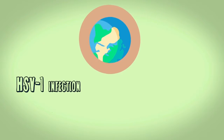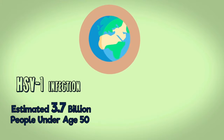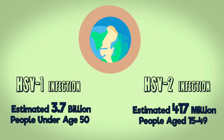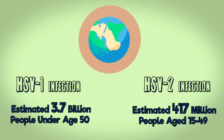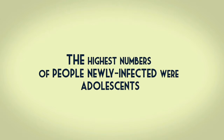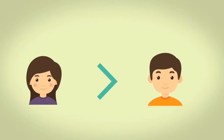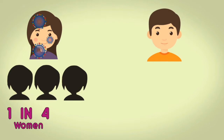According to the World Health Organization, an estimated 3.7 billion people under age 50 have HSV-1 infection globally, and an estimated 470 million people aged 15 to 49 have type 2. The highest numbers of people newly infected were adolescents. More women than men are infected — one in four women compared to one in five men.